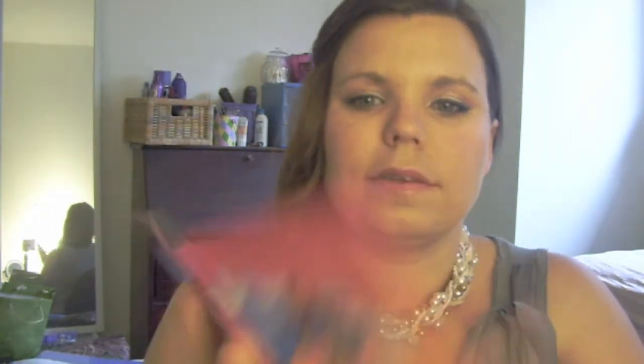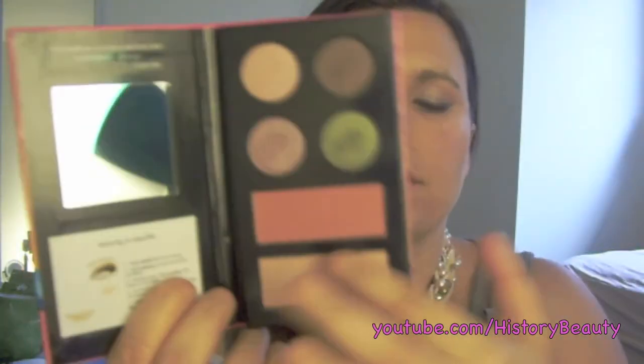What I did get was this Stila beach palette. This is Beach Palette Number One. It has a cute little mirror, four eyeshadows, a cheek color, and a bronzing powder. The bronzing powder is kind of pretty but really light, so I don't know if it's really a bronzer. There's also the blush. I like it because you could just throw this in your beach bag — it's got your little mirror and even instructions on how they recommend doing the makeup.